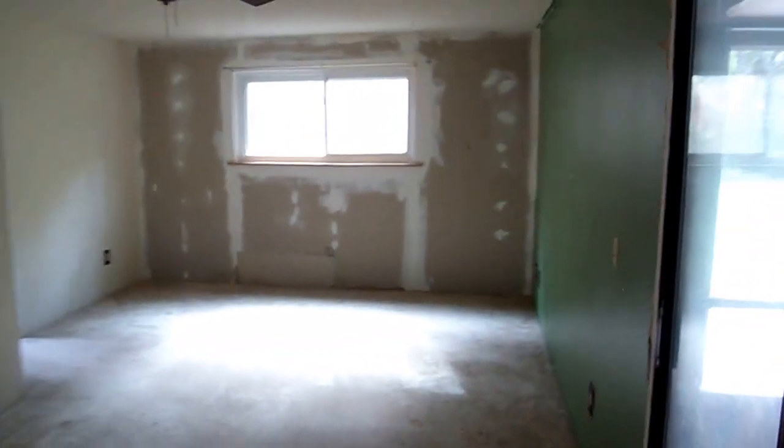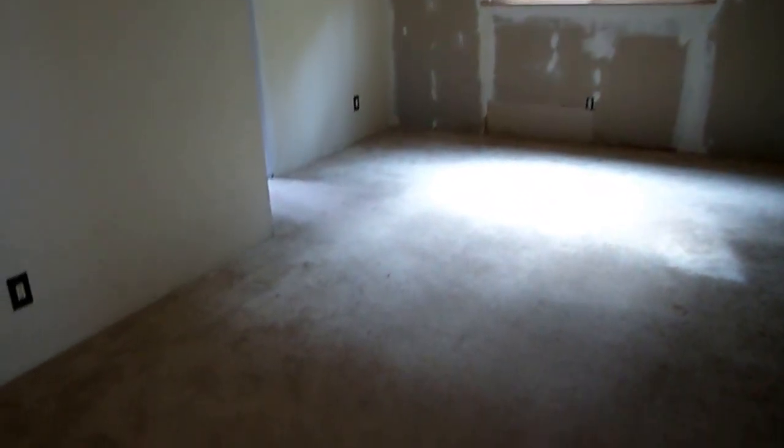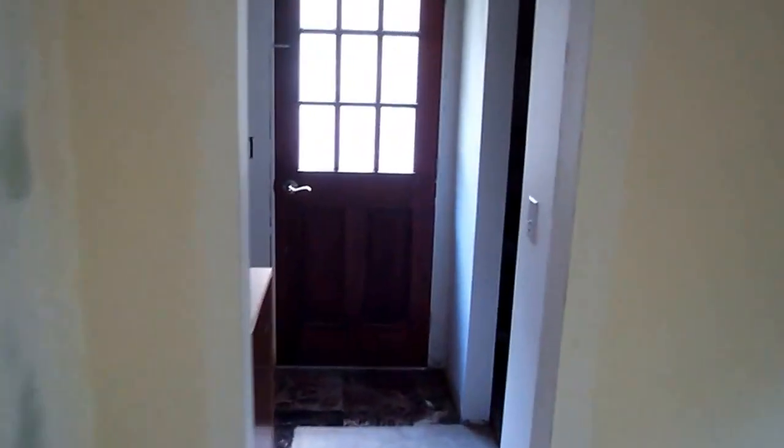As you come into the master bedroom, you'll notice obviously some painting that needs to be done, and you could replace carpets if you wanted to. Coming into the master bathroom suite, you do have a little side entry door here that goes outside. To my right is a beautiful closet system for the master bedroom.